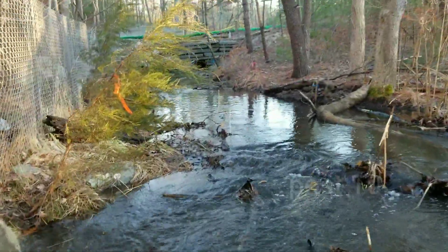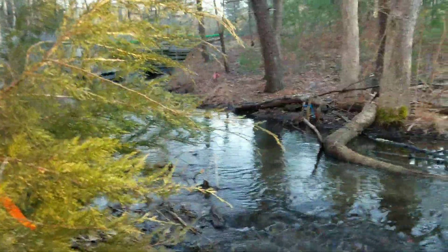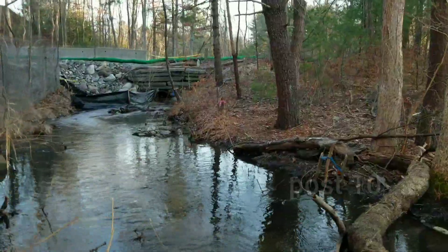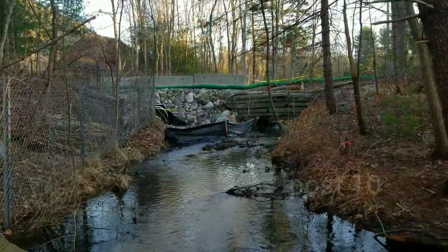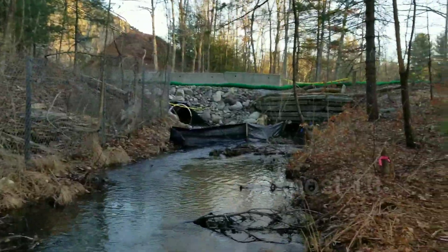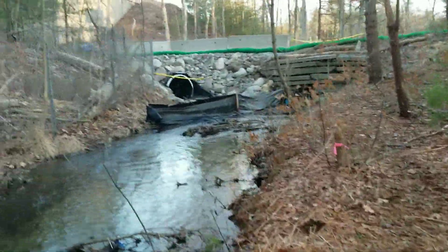The water here is a lot deeper now because the river in the past month has been digging a new river bed. Originally this was just that little stream coming out of that pipe, but now with all the extra water it's digging a bigger bed.